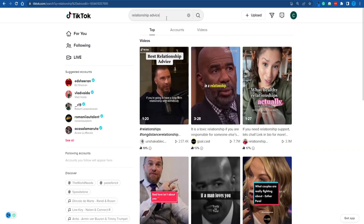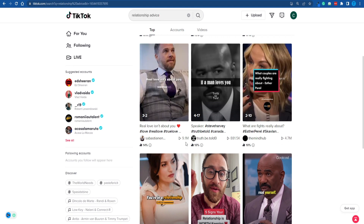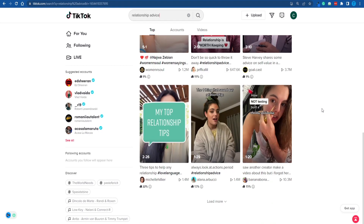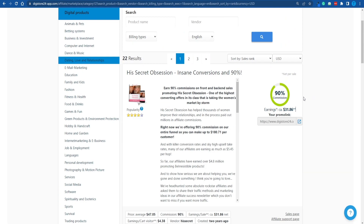Now there is just one more thing left to do — sending people to the landing page without paying for Google, Facebook, or Instagram ads. If you head over to TikTok and search for relationship advice, you'll find hundreds of different viral videos with millions of views. What you can do is download these videos and post them as YouTube Shorts. You're not going to get monetized for reposting this content since it's not yours, but you can send people to that landing page through the description box. People who watch this type of video are already interested in improving their love life — that is the perfect lead for our product.